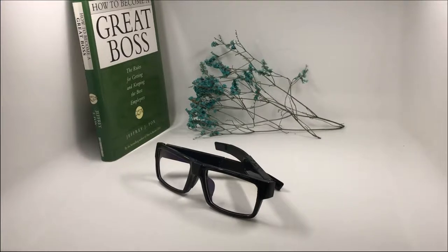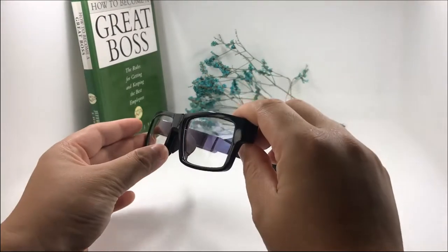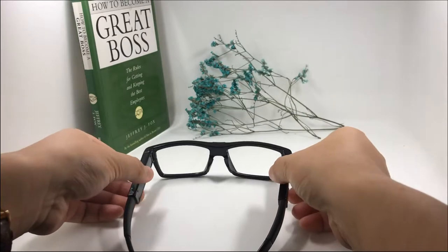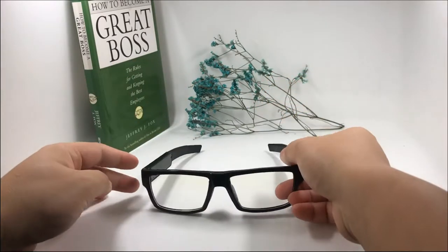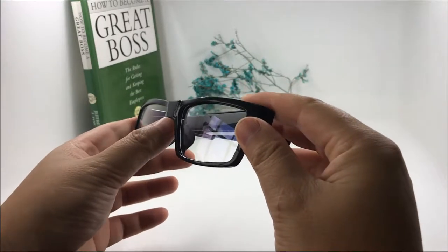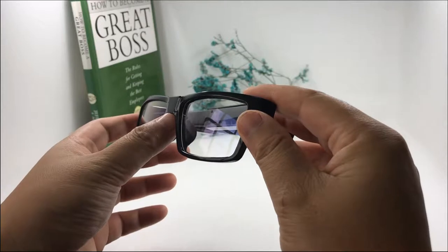This is our classic eyeglasses camera. Let me show you the details. The camera has a stylish design, and from the front the camera lens is hidden inside without any camera hole.